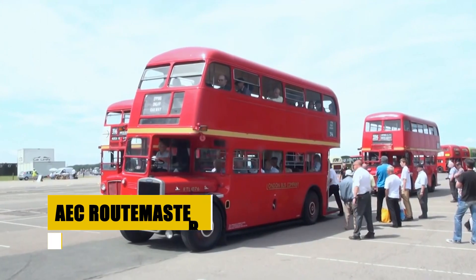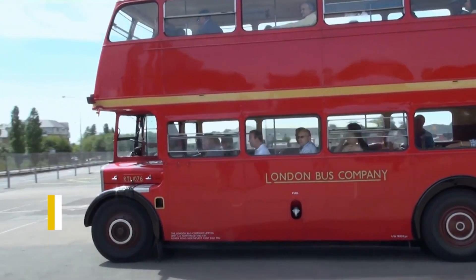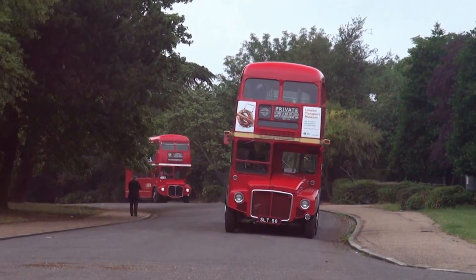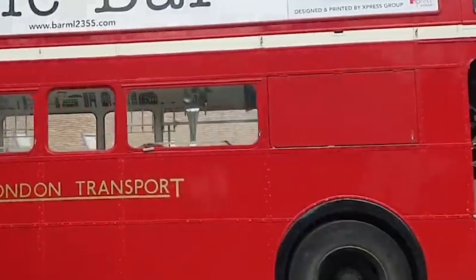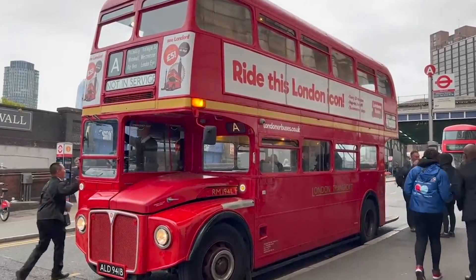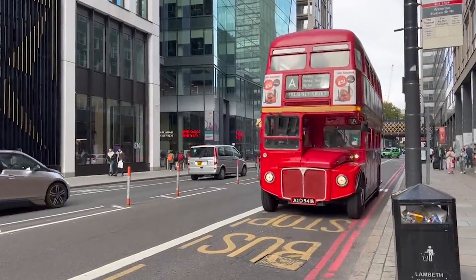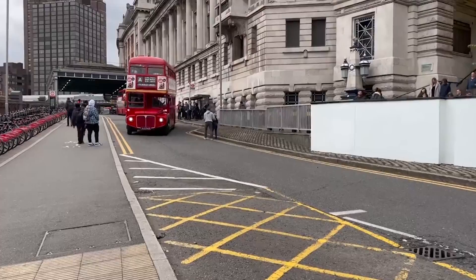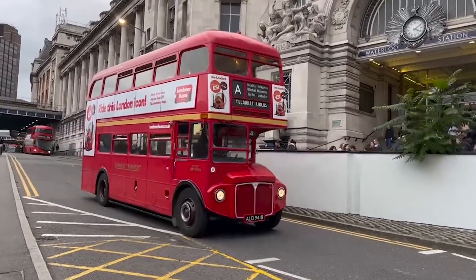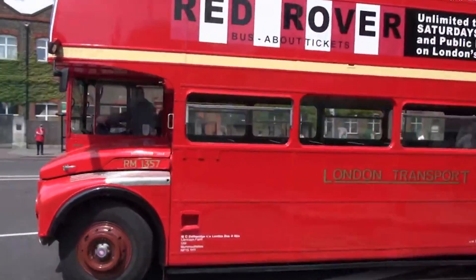The AEC Routemaster, a quintessential symbol of London's public transport, was produced from 1954 to 1968. With its distinctive red livery, it features a front engine, rear wheel drive layout, and is renowned for its open rear entrance, allowing passengers to hop on and off with ease. The Routemaster's design, integrating aircraft manufacturing techniques, made it lightweight and durable. Equipped with a fully automatic gearbox and power-assisted features uncommon at the time, the Routemaster's charm and efficiency led to its iconic status as a British design icon.